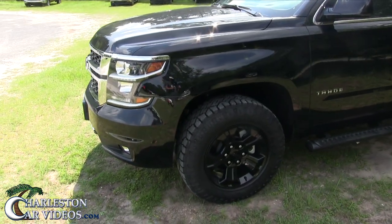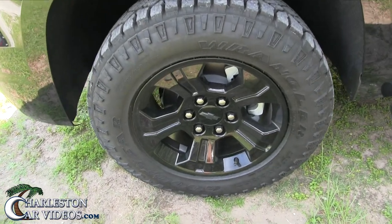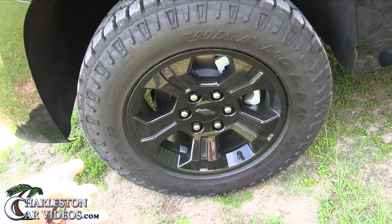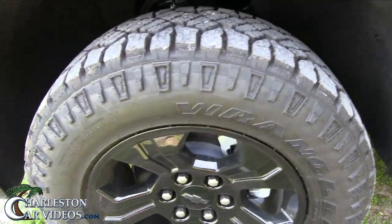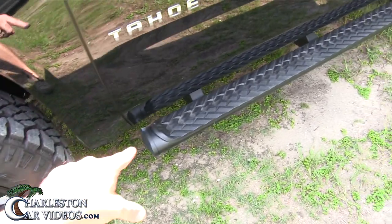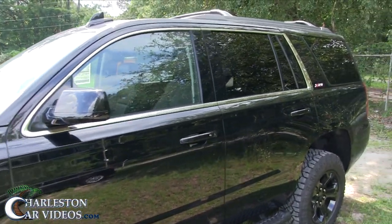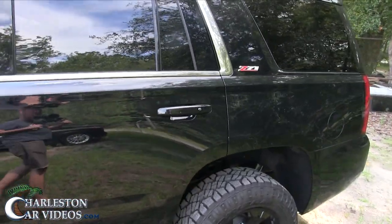One thing that's a little different on the Z71 is the wheels. These go good with the paint — they're black. You got your Goodyear Wrangler tires, good-looking wheels. They're a 265 35-series with a 16-inch wheel. You got the running boards that go down the side of the Tahoe, which is nice. The roof racks up top, the Z71 badge on the side.